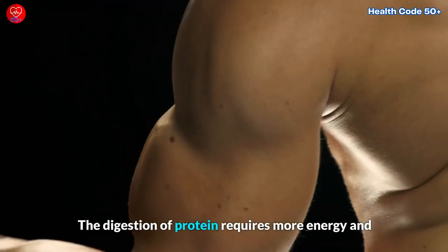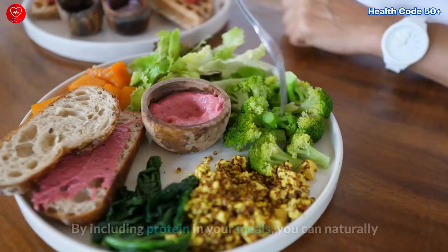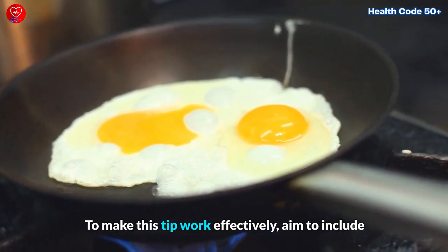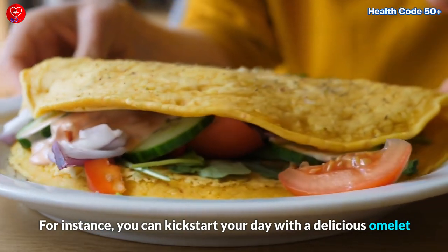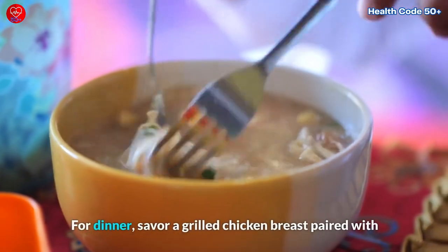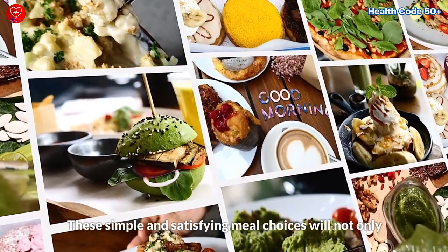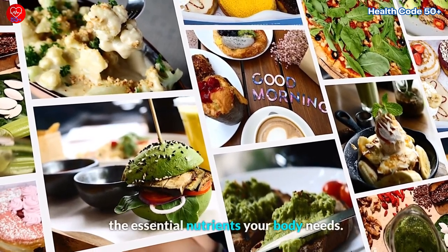The digestion of protein requires more energy, and it plays a crucial role in preserving and building muscle. By including protein in your meals, you can naturally give your metabolism a significant boost. Aim to include a source of protein in each of your meals. For instance, you can kickstart your day with a delicious omelet packed with vegetables for a protein-rich breakfast. For dinner, savor a grilled chicken breast paired with a side of nutrient-rich quinoa and flavorful roasted vegetables. These simple and satisfying meal choices will not only support your metabolism but also provide you with the essential nutrients your body needs.